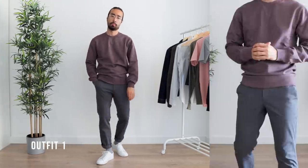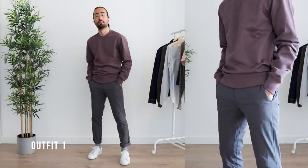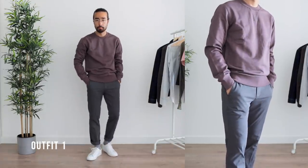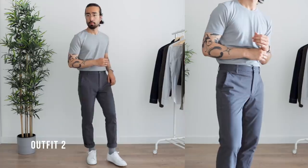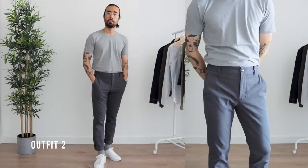The first outfit is a cozy one: I paired the gray chinos with the French terry sweatshirt, gray socks, and white trainers — something you can easily wear on a casual outing. For the second outfit, I went with an all-gray monochromatic look, kept the performance chinos, and added the gray crewneck tee for a breezy look perfect for warmer days.